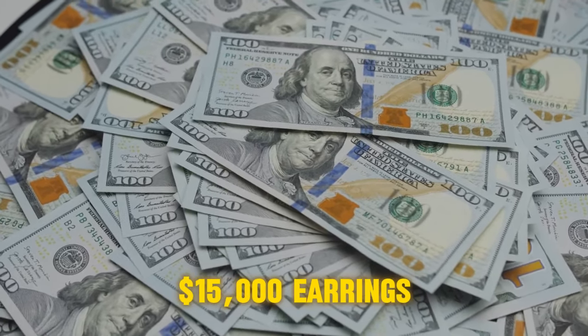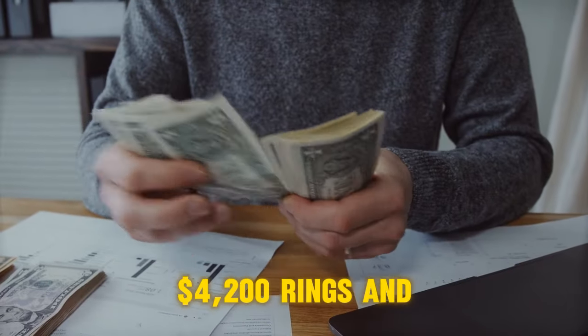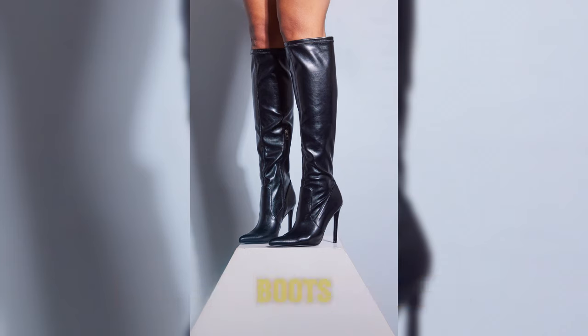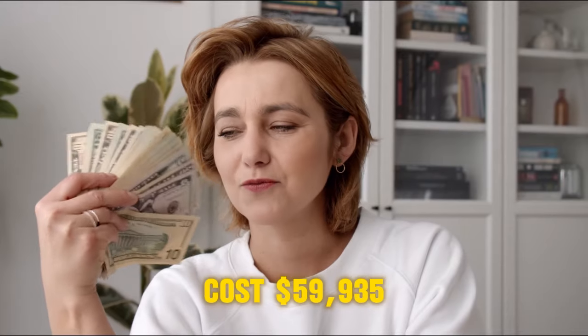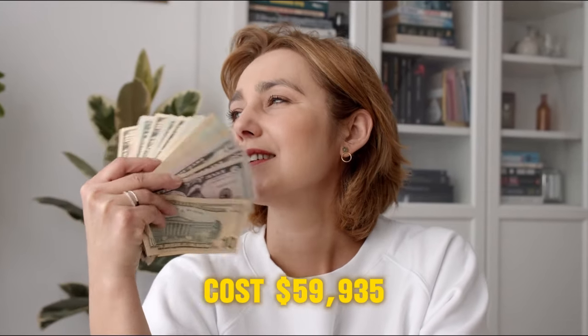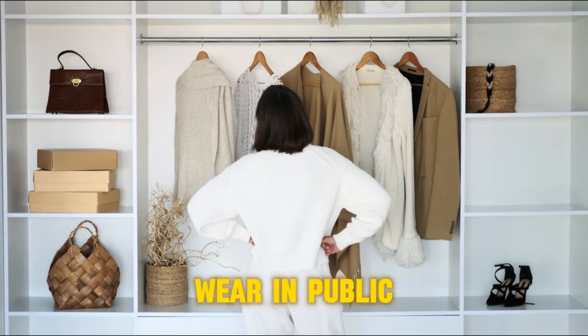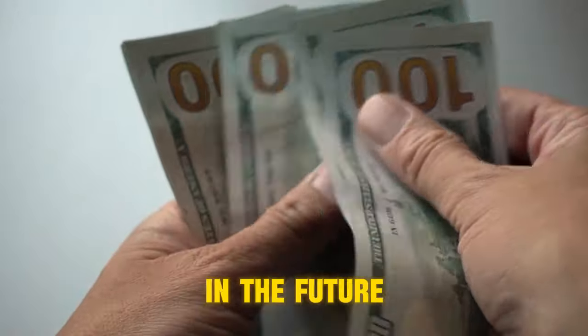Swift also wore $15,000 earrings, $4,200 rings, and $1,735 black stiletto boots, making the full outfit cost $59,935. Swift may have more expensive outfits she's yet to wear in public, so she may turn up in something even more costly in the future.